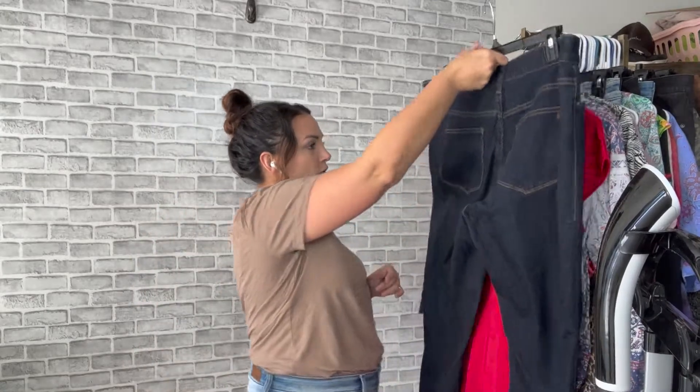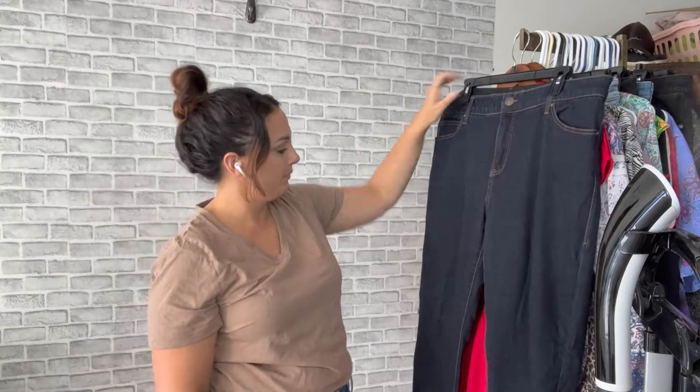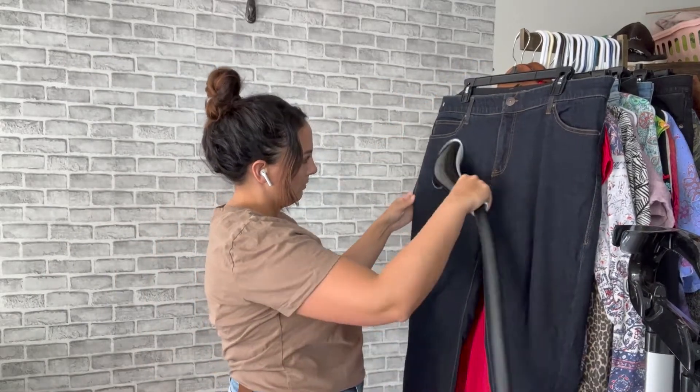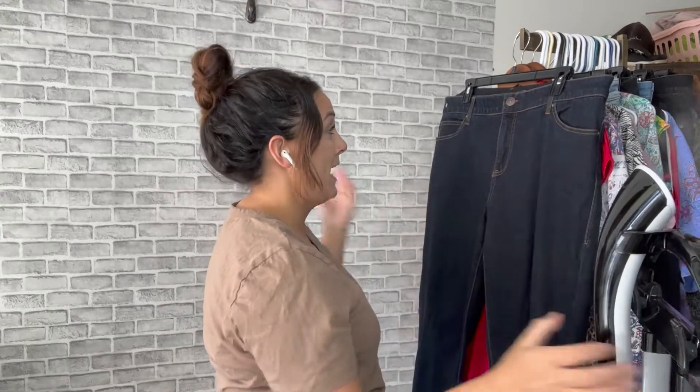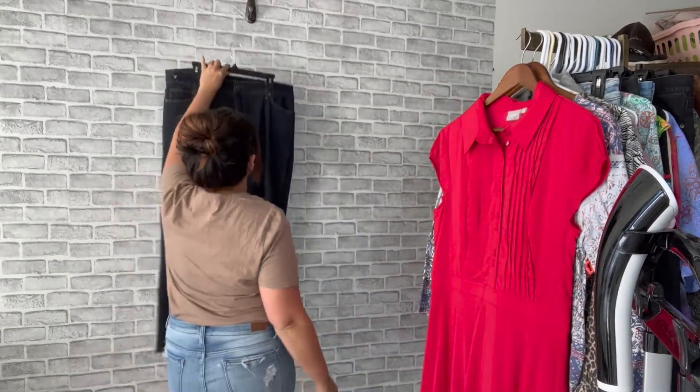The jeans I don't get too crazy with steaming — sometimes they are super wrinkly — but yeah, we've been doing really really good with these LuLaRoe jeans, so definitely be checking those out.